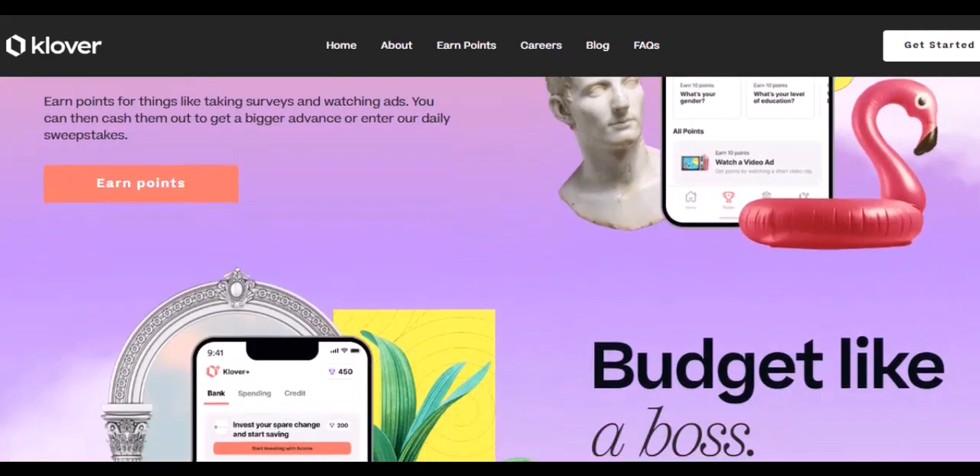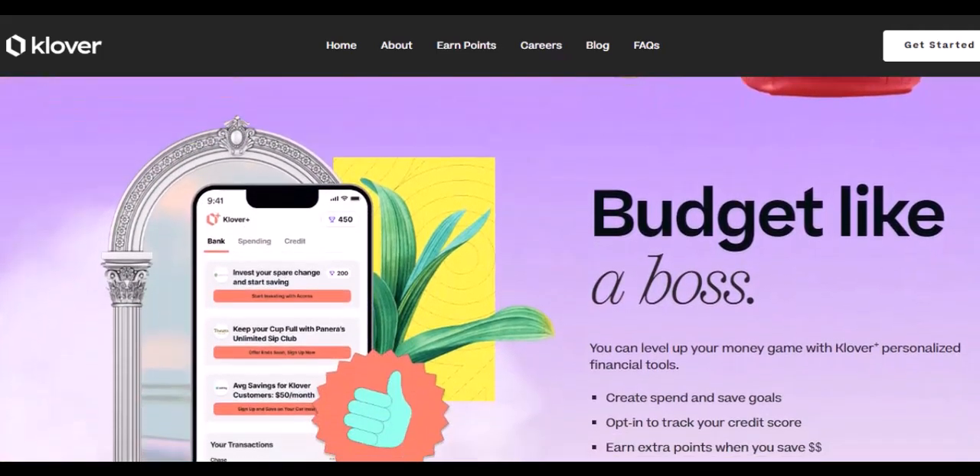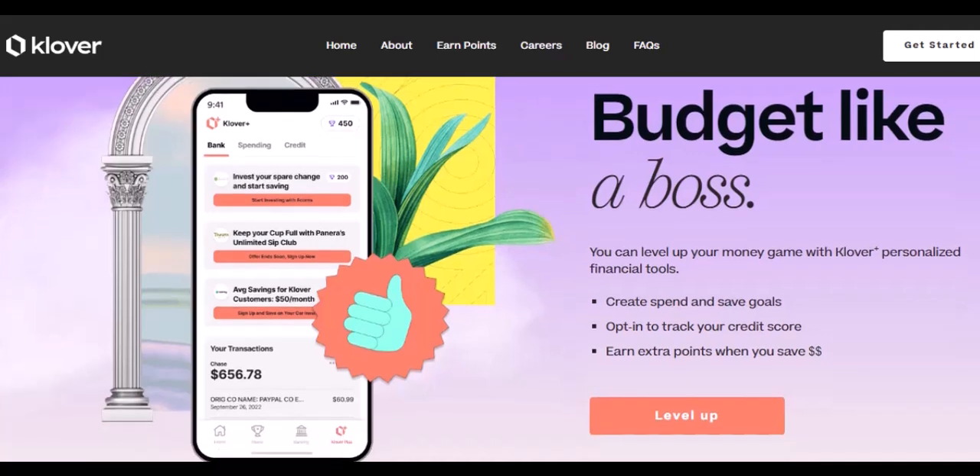So, while $500 in points sounds impressive, it translates to a slightly smaller reward in the real world. The cash advance advantage — now, if you're more interested in boosting your cash advances, the point value changes.